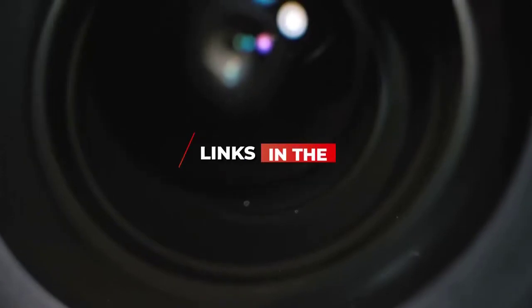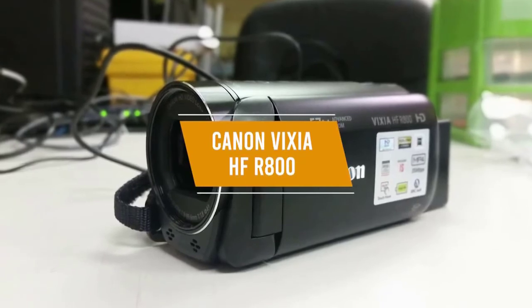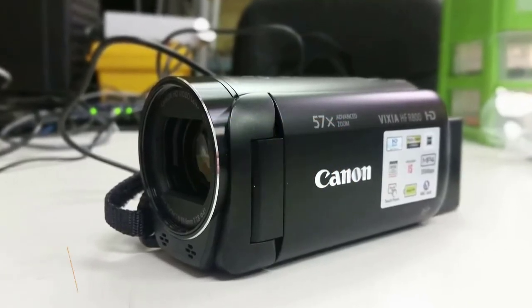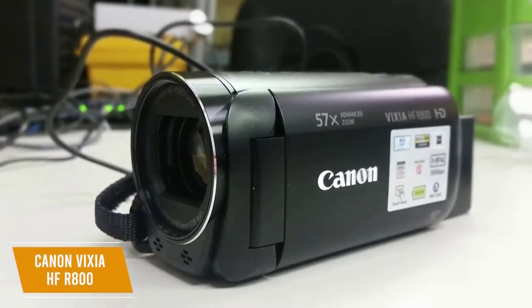Be sure to check the links in the description below. The fifth product on our list is the Canon VIXIA HF R800, our best budget camcorder. It is a small, highly portable camcorder that lets you capture your favorite moments and comes at an affordable price.